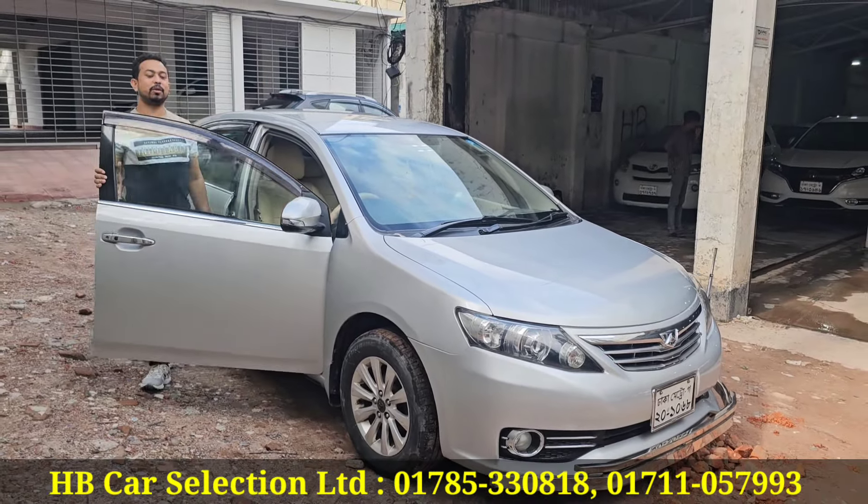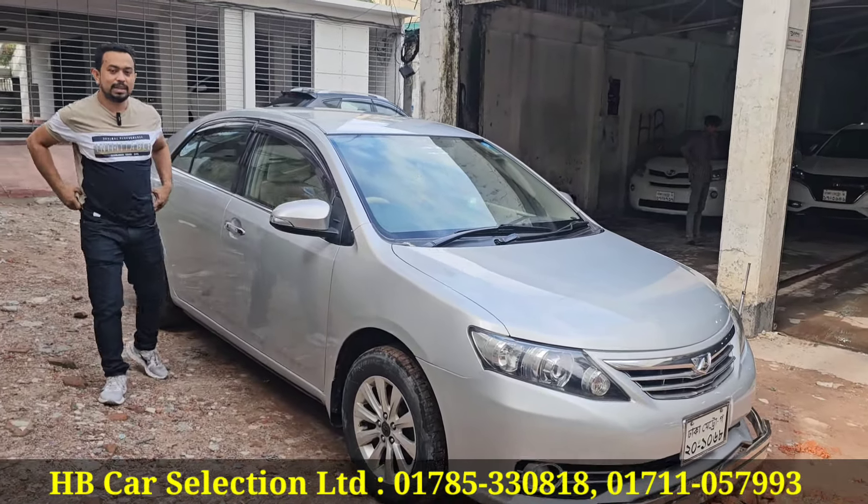Assalamu alaikum, Islam bow back on us. Alhamdulillah, how are you? Yes, I am very happy.